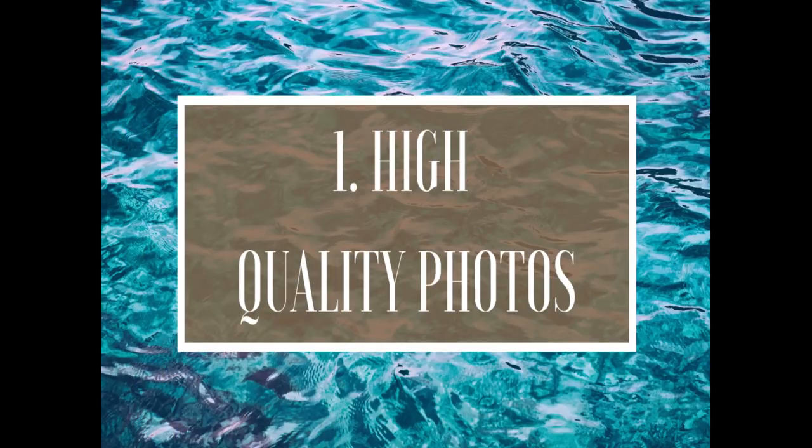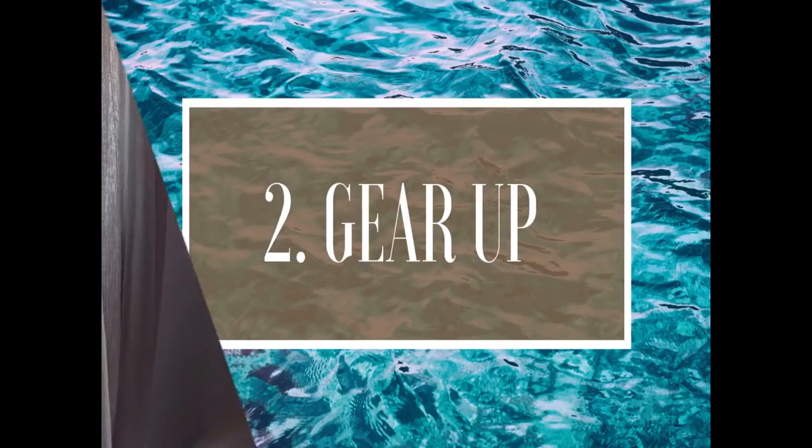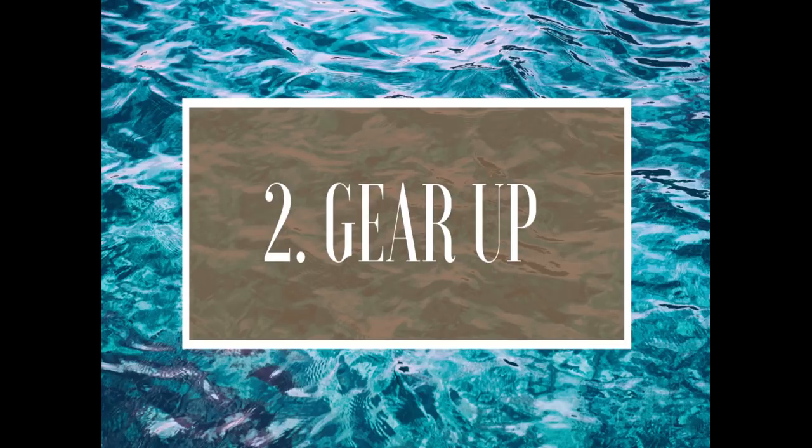My first tip is that only high-quality photos are going to be accepted. Any low-resolution photos that are blurry are not going to be accepted, so don't waste your time. My second tip is that if you're going to have high-quality photos, you need high-quality gear — a professional camera. Sometimes you can get away with an iPhone X because it has a really good camera, but most phone cameras aren't going to be high-quality enough. I don't recommend buying a camera just to sell photos online, but if you already have one lying around and want to learn and make some money along the way, this could be a good option.